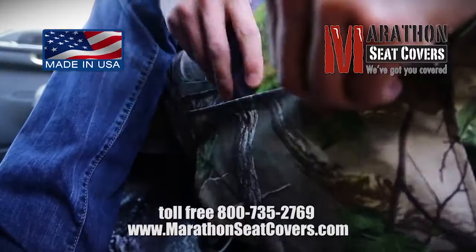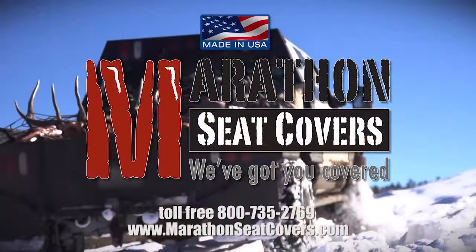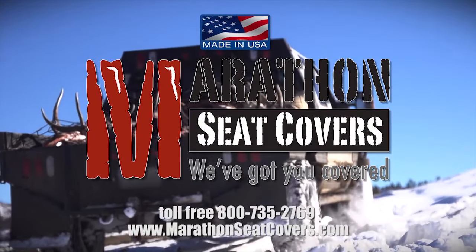If you're serious about your truck or SUV, then you need Marathon Seat Covers. So give them a call or go online and order your Marathon Seat Covers today.